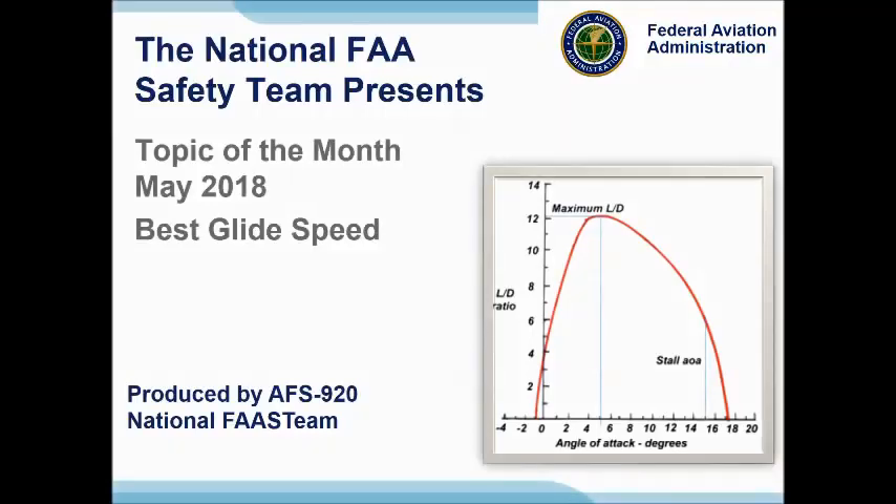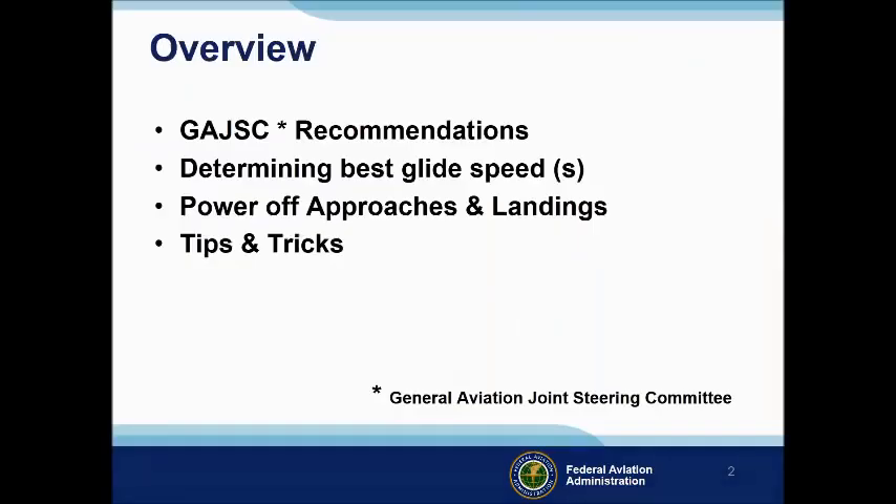The topic of the month for May 2018 is Best Glide Speed. In this presentation, we'll address recommendations from the General Aviation Joint Steering Committee, a government industry group that analyzes GA accidents and incidents. The committee studied system and component failure accidents and determined that a significant number of fatal accidents result from unsuccessful forced landing attempts. The committee feels that improved pilot knowledge of and proficiency in flying at best glide speed and configuration will increase the chances of a successful forced landing.